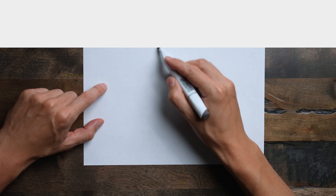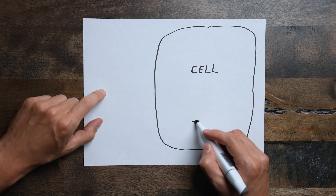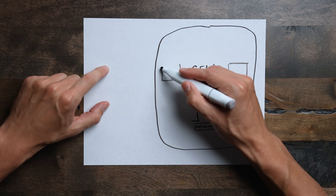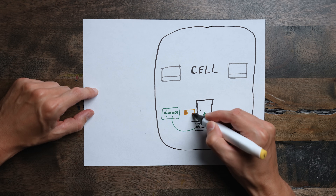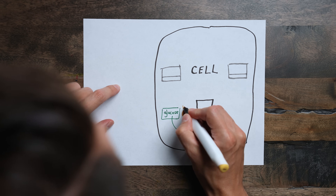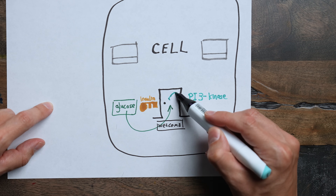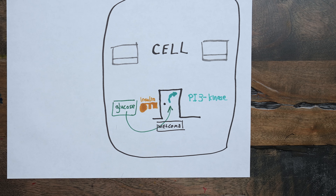To start, let's focus on glucose and how it enters our cells. If you think of a cell as being like a house, your cell has certain doors that allow entry of glucose. These are called glucose transporter receptors. Insulin is a hormone that acts as the key to unlock the door, but the enzyme PI3 kinase is what determines how far you can swing that door open.